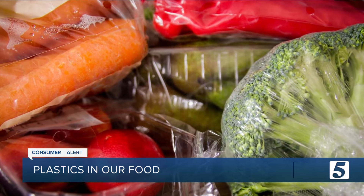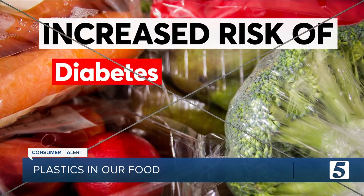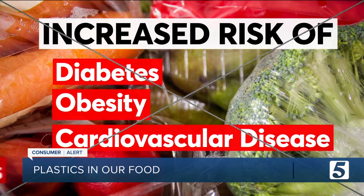We found them at levels that our scientists say are not okay. Even at low levels, studies suggest these chemicals can contribute to an increased risk of diabetes, obesity, cardiovascular disease, and certain cancers.